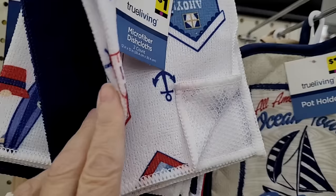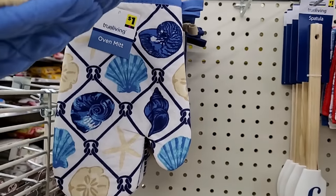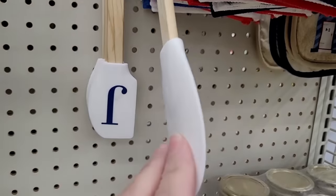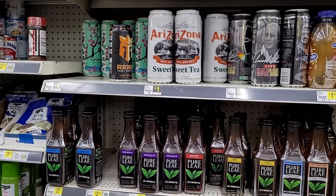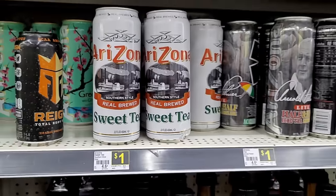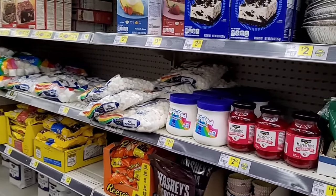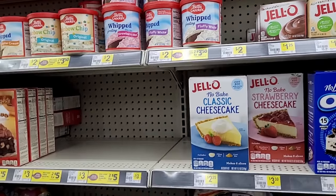Pot holders are one dollar, and the microfiber dishcloths — nice little display of dollar items. The quality on these feels quite nice. They have rubber spatulas here too. I'm also noticing only the letter 'J' in the letter display — did they used to have more to spell out 'July'? If your name starts with J you're in luck. The canned beverages look like a dollar, but the Pure Life water is two twenty-five — I pay a dollar twenty-five at Dollar Tree, so you definitely have to watch it.